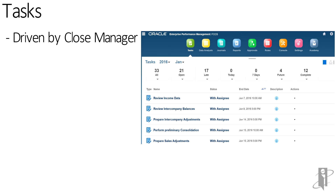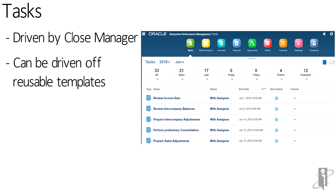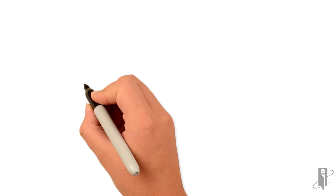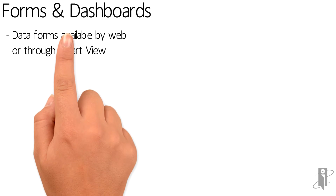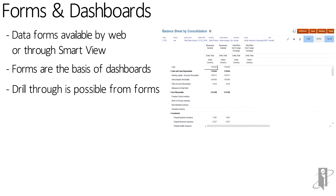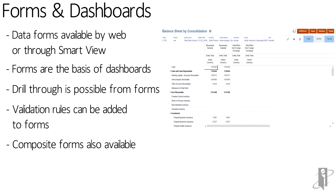Tasks in the application are driven by Close Manager. They can run off of reusable templates, you can assign them to specific people, check on the status, and find out when certain things are due. You can even receive notifications based on the statuses and the due dates. Forms in the application are available by the web or you can pull them up through SmartView. Drill-through is possible from the forms, you can add validation rules, and you can even make composite forms.